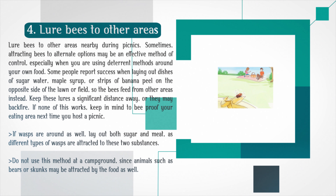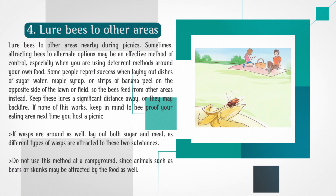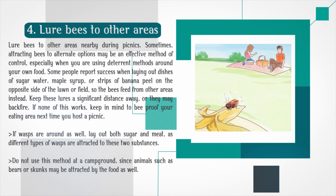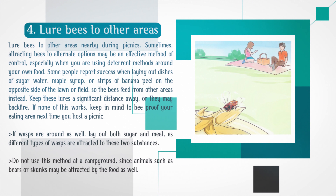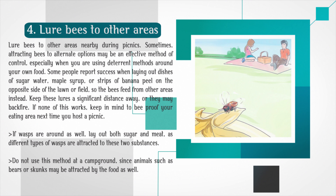Lure bees to other areas nearby during picnics. Sometimes attracting bees to alternate options may be an effective method of control, especially when you are using deterrent methods around your own food. Some people report success when laying out dishes of sugar water, maple syrup, or strips of banana peel on the opposite side of the lawn or field, so the bees feed from other areas instead. Keep these lures a significant distance away, or they may backfire. If wasps are around as well, lay out both sugar and meat, as different types of wasps are attracted to these two substances. Do not use this method at a campground, since animals such as bears or skunks may be attracted by the food as well.